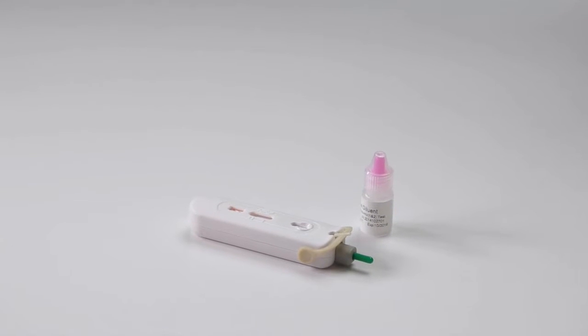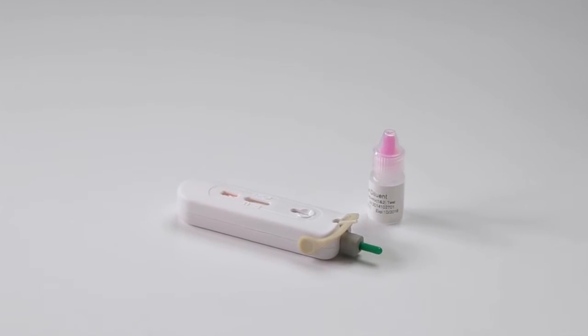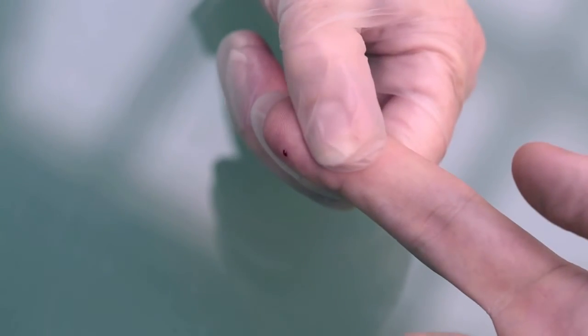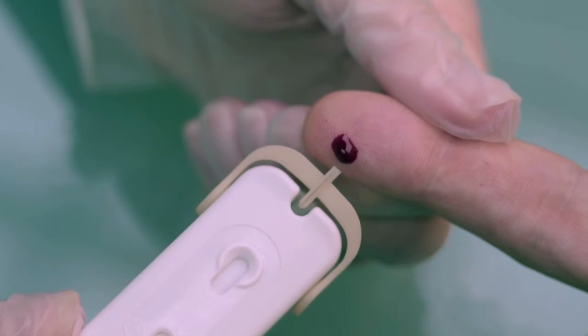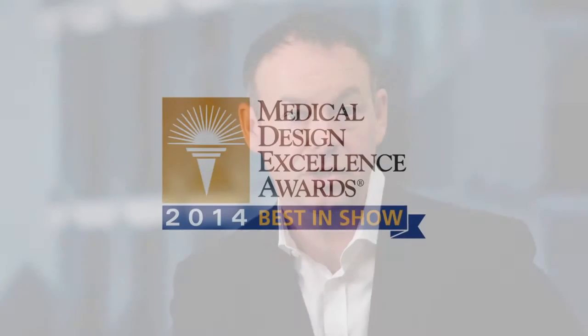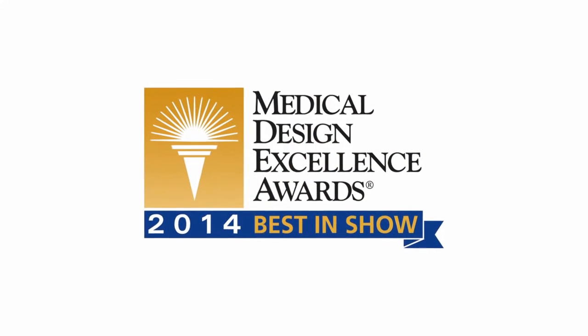Atomo Rapid HIV was developed to replace bits in a box test kits by providing an integrated solution. The lancing, blood collection, blood delivery and buffer are all fully integrated into the test, making it a consumer friendly product. The innovation in the product was recognised last year at the 17th International Medical Design Excellence Awards where Atomo Rapid HIV was named best in show.